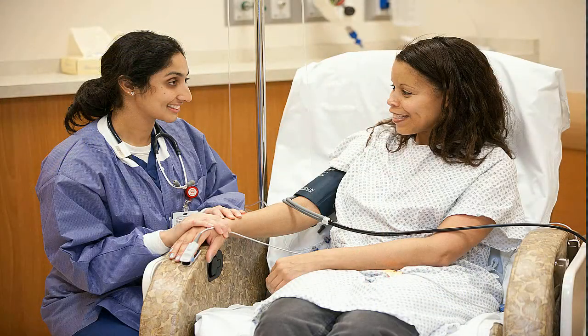Another advance we're incorporating for our patients is that for surgeries where patients are expected to have pain lasting two to three days, we're able to insert a tiny tube, or catheter, that's hooked up to a pump. This pump then delivers local anesthetic or numbing medication to the surgical site over several days.